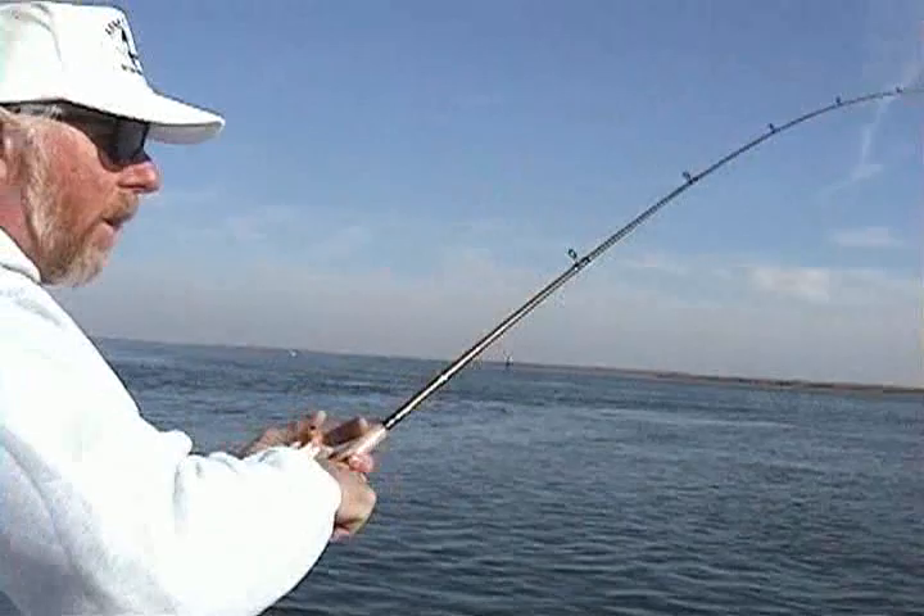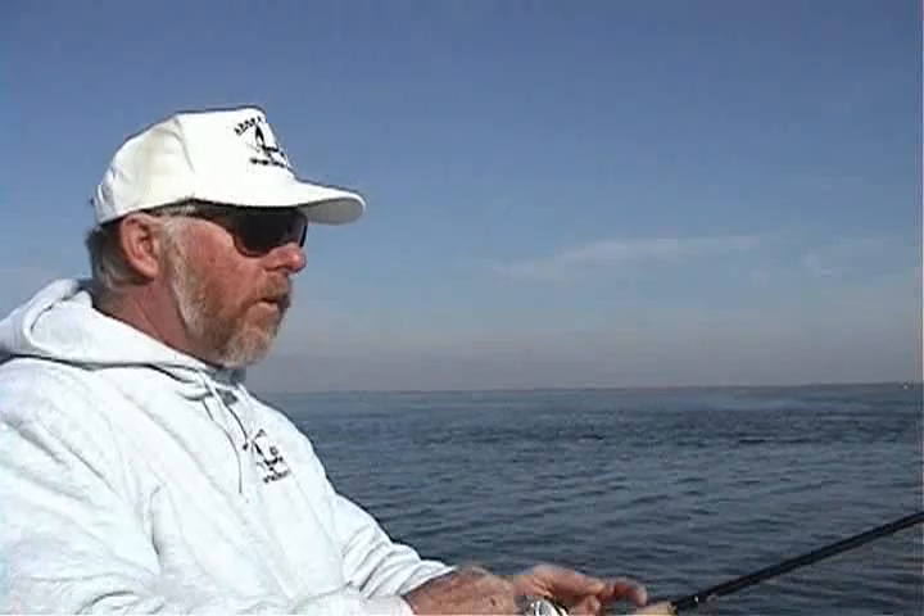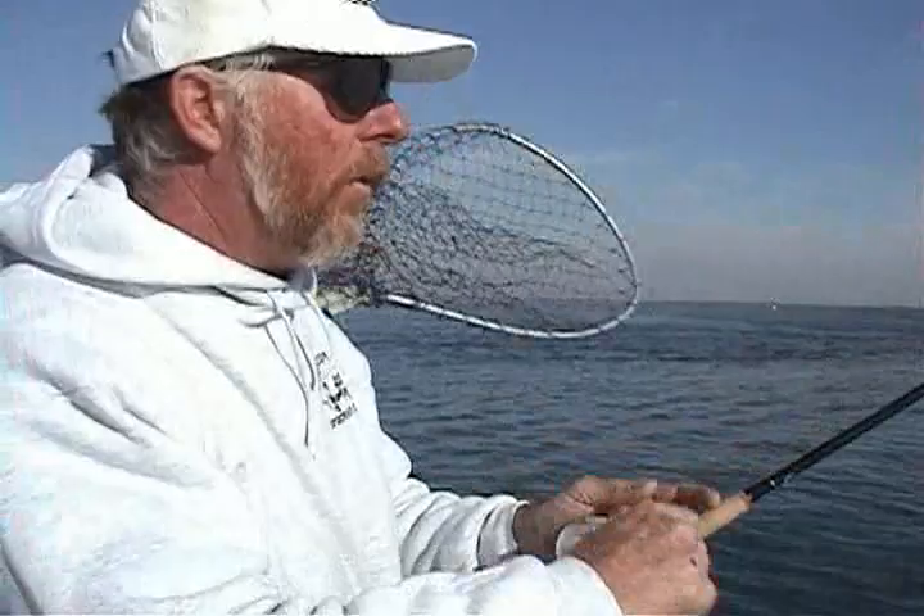There's still a lot of people that think that these stripers have to eat these eels — that when they grab them, they just swallow them right away. That's why these graphite rods with this PowerPro line are so good, because they're so sensitive. I just felt that fish pick up that eel, and I knew he had it in his mouth. Now all we got to do is finish the job.